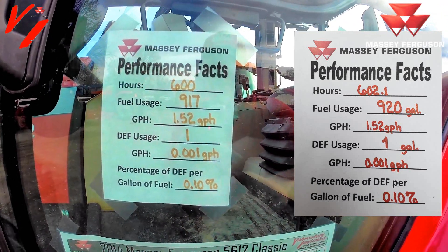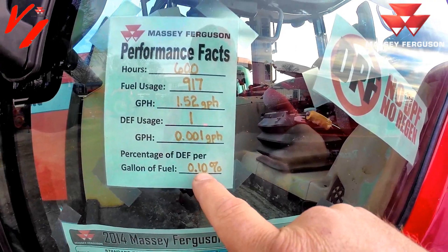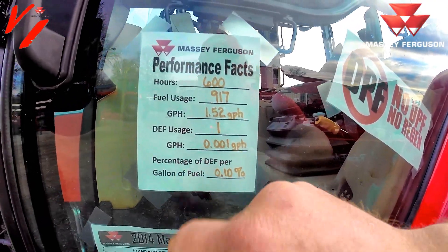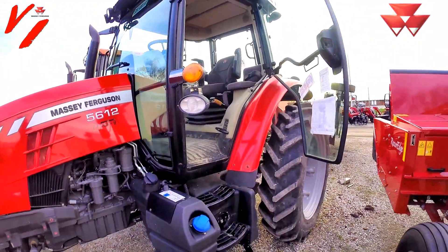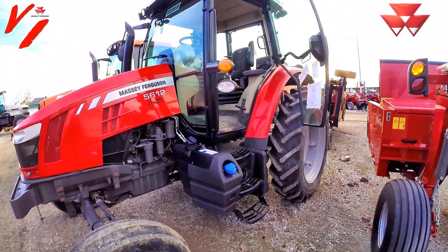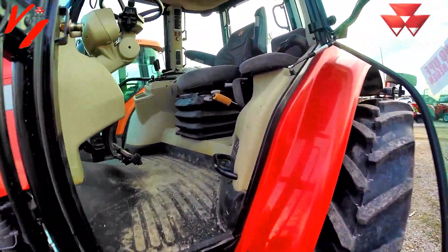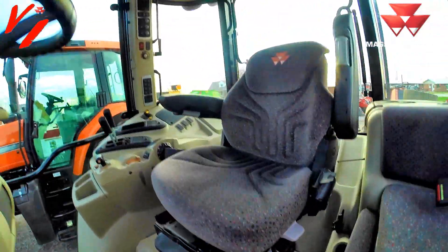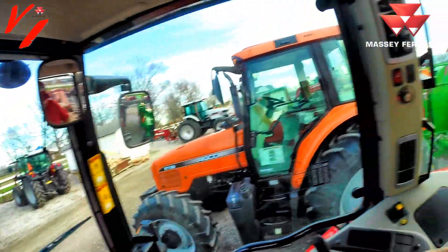The DEF usage was just one gallon total — less than one-tenth of a gallon per hour. When you talk about emissions costs, it may not be costing you much money if you're looking at Massey Ferguson. We use a dual knock sensor system that only uses DEF if it needs to.